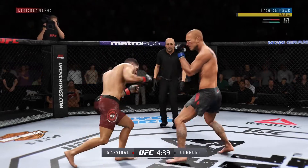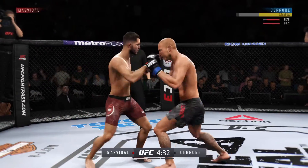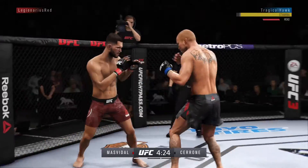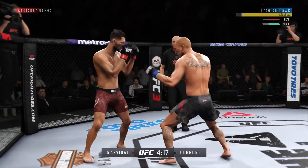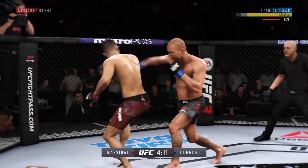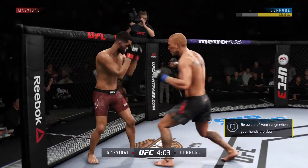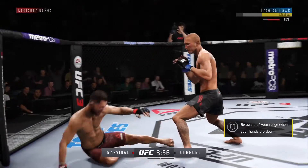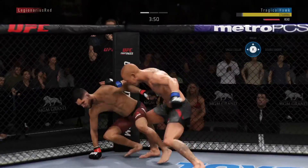Gamebred gets caught with that punch, gotta shore up the defense here. Leg kick now. Pretty good knee to the body by Jorge Gamebred Masvidal. Orthodox for much of the fight, he's going southpaw here. Landed that one. And now Masvidal's dealing with a cheat cut. Big left hand. He's got a move here. Huge right hand. Big shot. Wow. Big punches here.